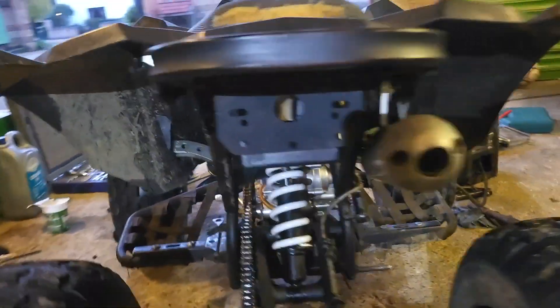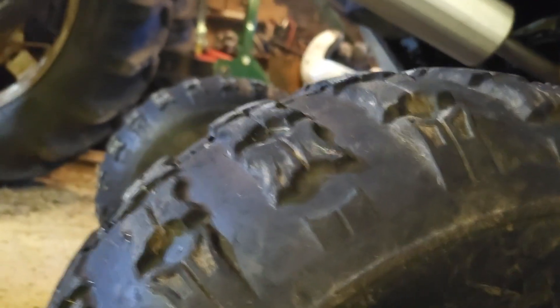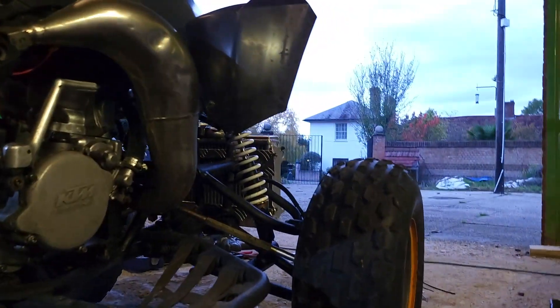It's sounding sick. Slightly air cooler. Nice.